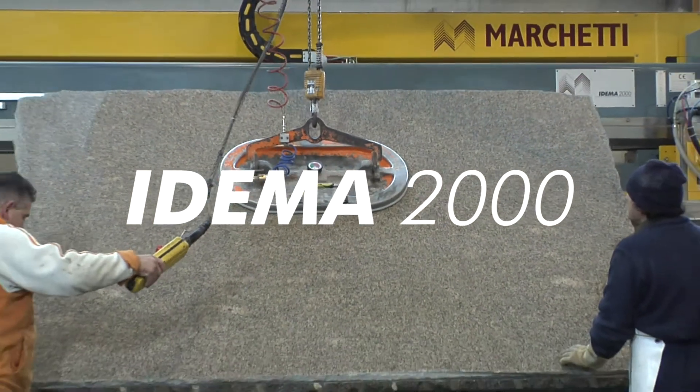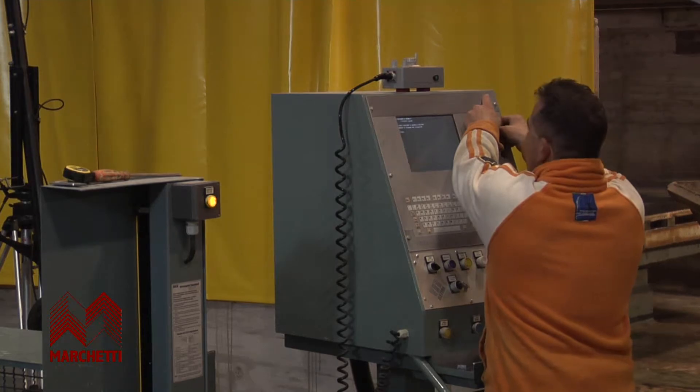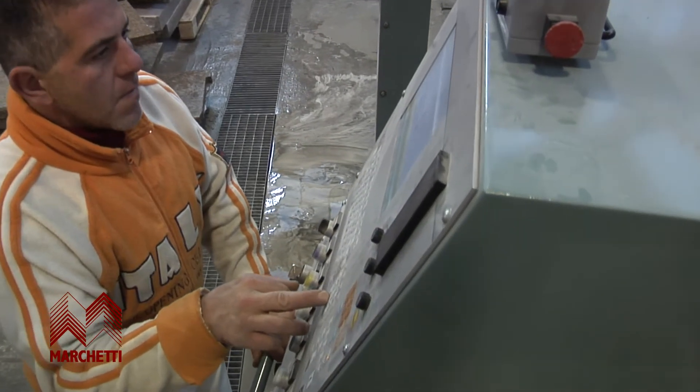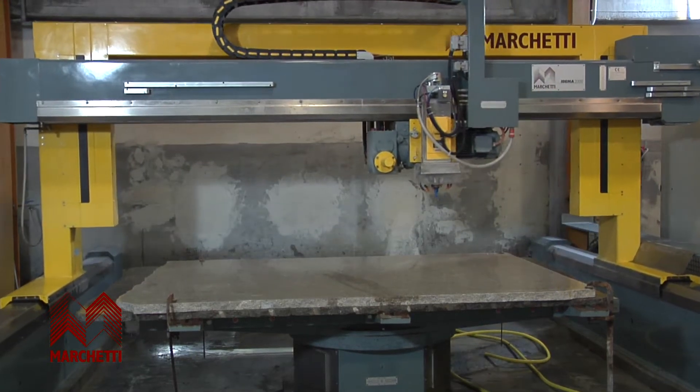Edema 2000 is a numerical controlled milling and contouring machine designed specifically for cutting with discs and for manufacturing architectural jobs on different marbles, granites, various agglomerates and every kind of natural stone.